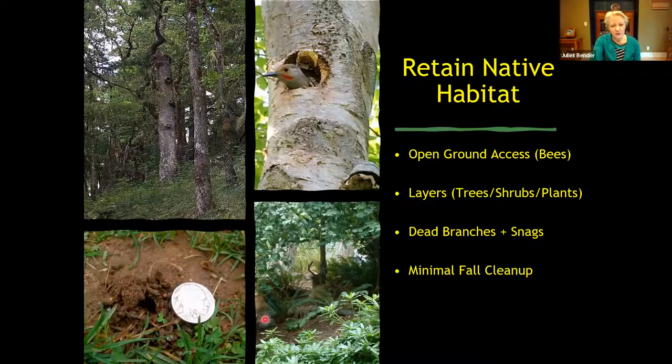Having layering in your garden — where you have trees, shrubs, and various layers — is very good to attract wildlife into your yard. Also, dead branches or snags are important. Birds will use these for homes, creating cavities in dead trees to live in, so it's really important to keep some of these in your yard. We actually lost one of our Douglas firs in our yard, so we created a snag out of it and are hoping that some wildlife will move into it.